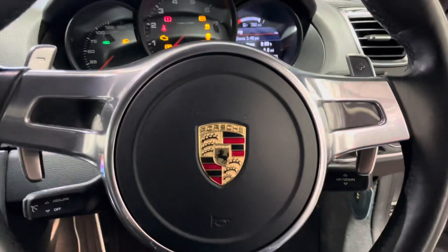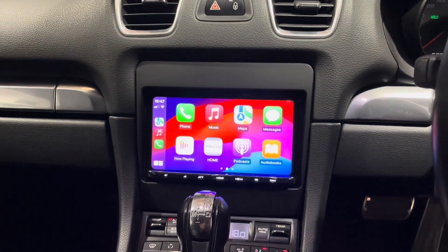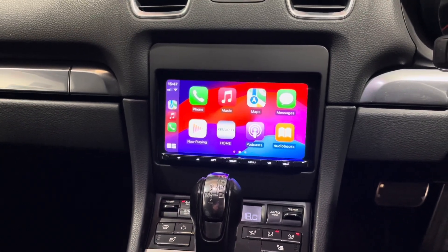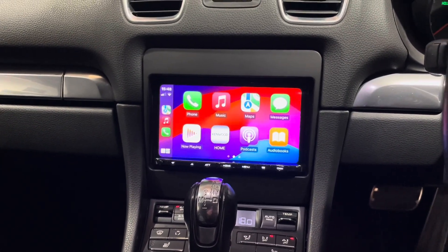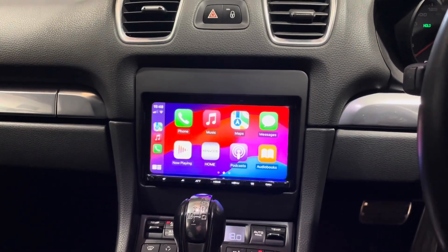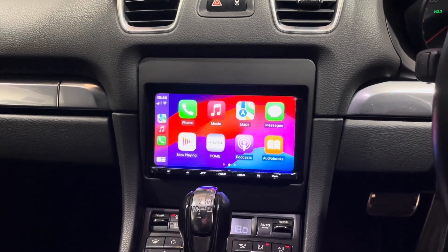This car has no steering controls, so we initially ordered a standard kit. When we plugged it in, everything worked apart from the display — we had audible tones but wanted to give the customer the full experience. Being a Kenwood Pro Center, we ordered an extra part to enable the display.